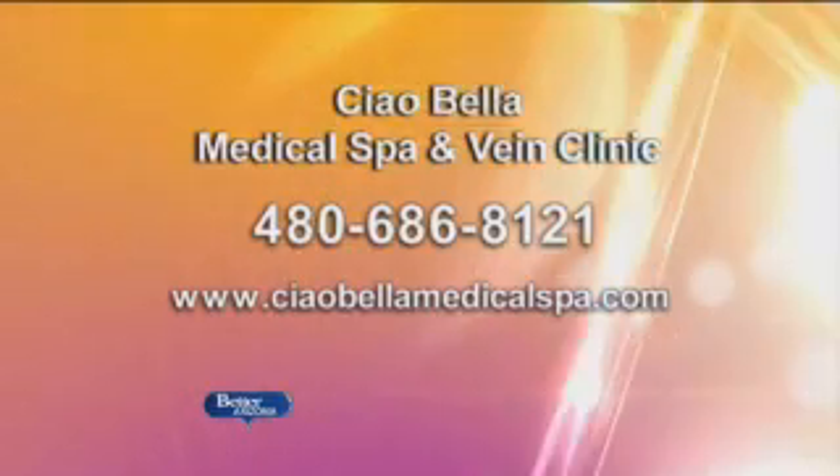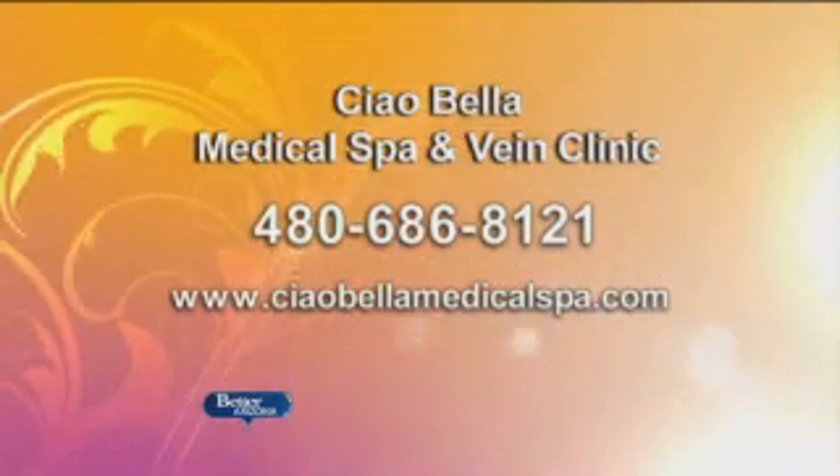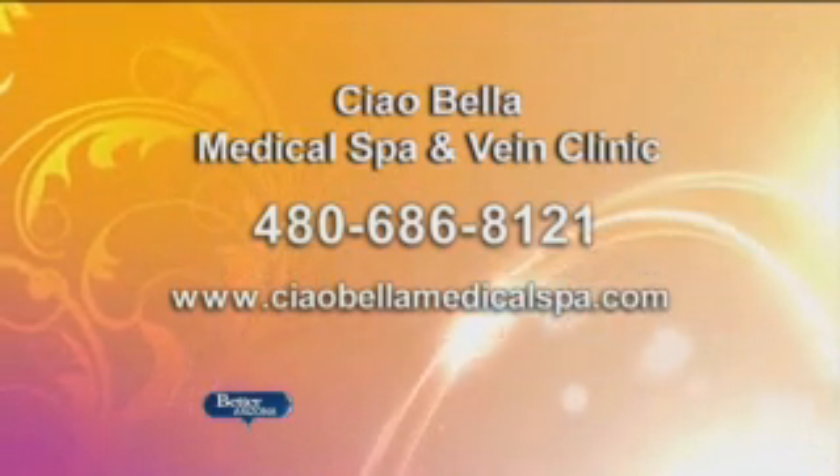If you want more information, you can go to their website at ChaoBellaMedicalSpa.com. We're out here in Chandler.